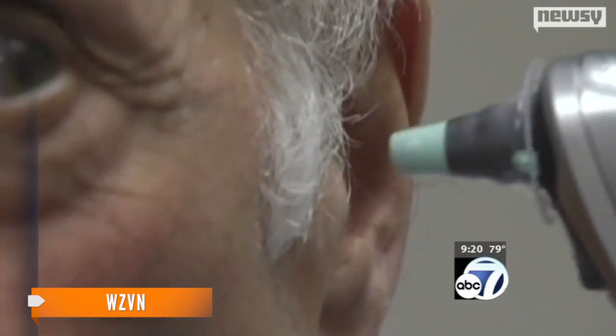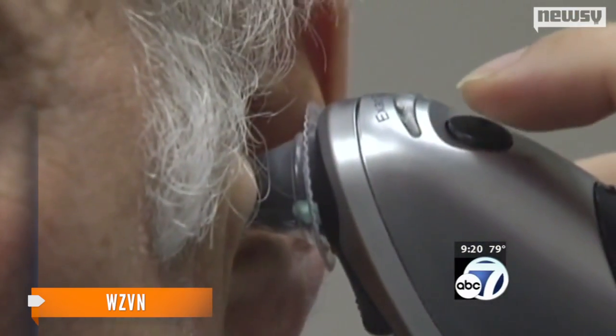Researchers from Duke University have detected a specific gene signature of the immune system that can tell the difference. Along with being extremely accurate, the test reportedly only takes 12 hours to give results. Current tests can take days to give doctors results, and they aren't always very accurate.